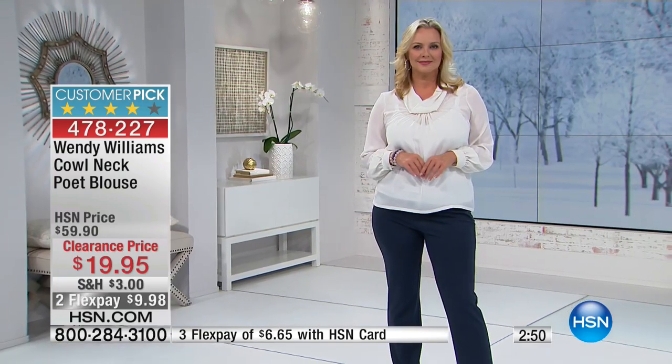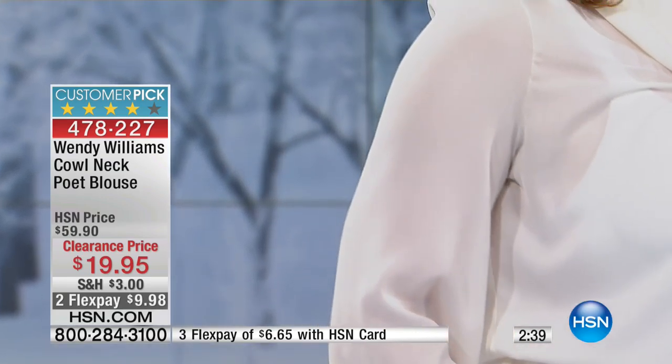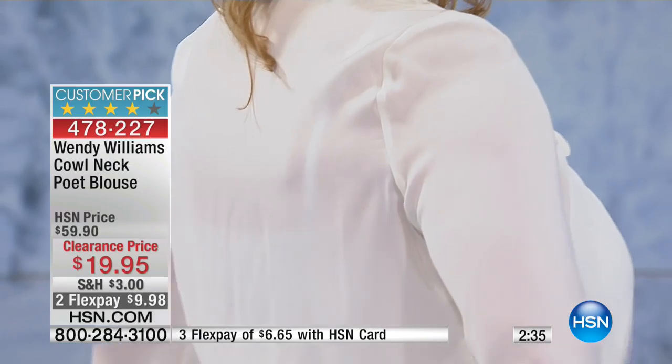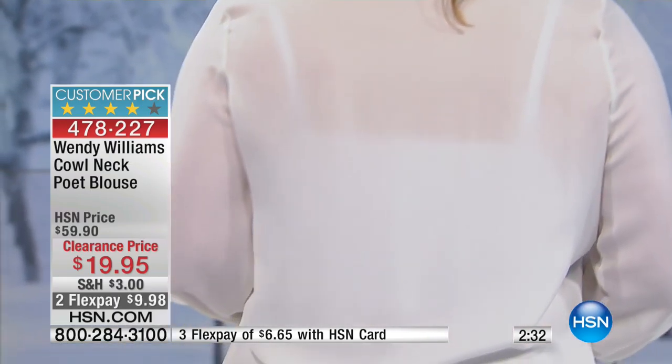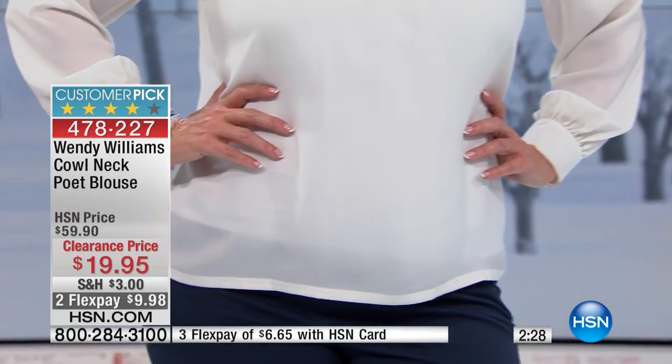When you go out into stores, you know what's out there — these are the kinds of things that either you don't see, or you do have to go into the higher-end department stores to find, and when you do, you see higher-end price tags as well. We have a lot of regular pullovers and button-ups, but if you like these beautiful blouses, then go for it.